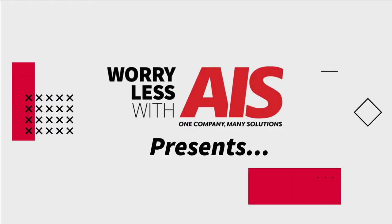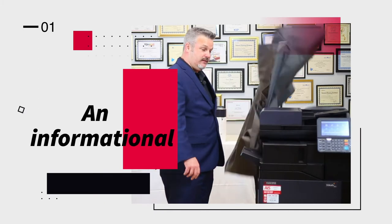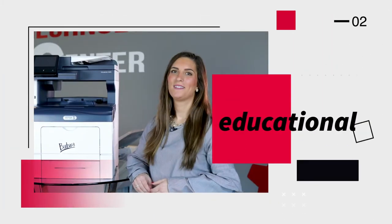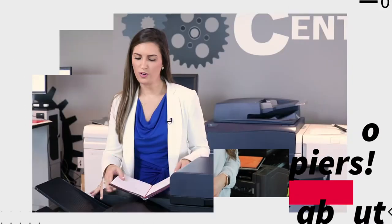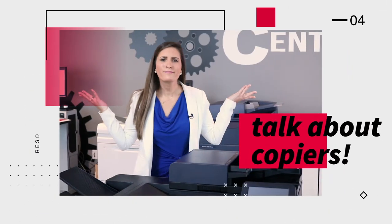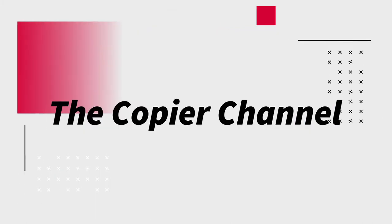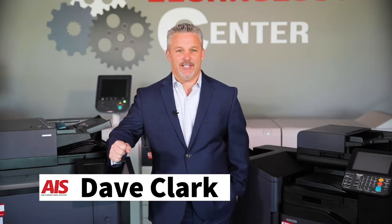Kyocera is a well-known name in the copy industry. Hey there, I'm Dave Clark with AIS. How much does a Kyocera cost?